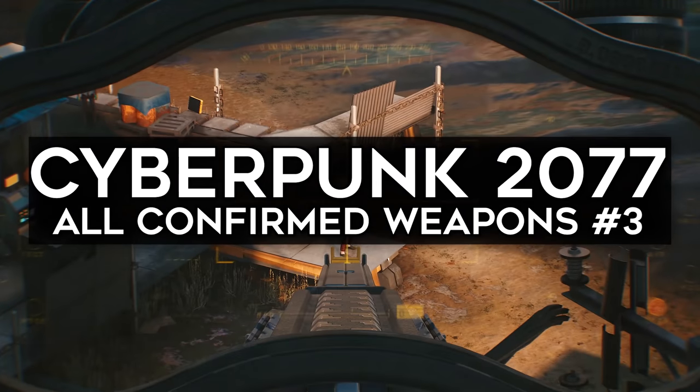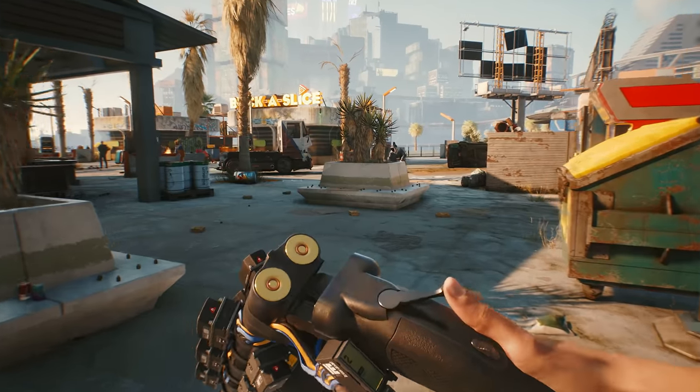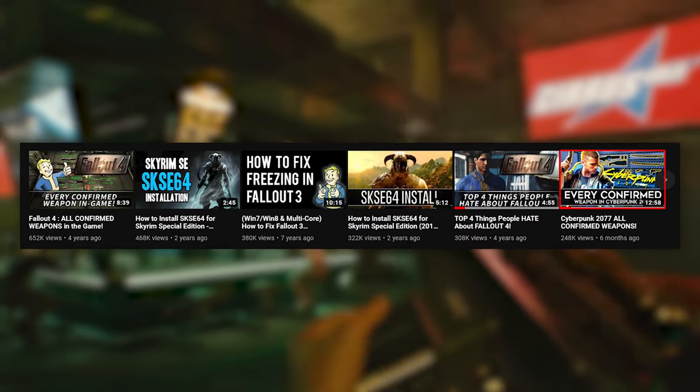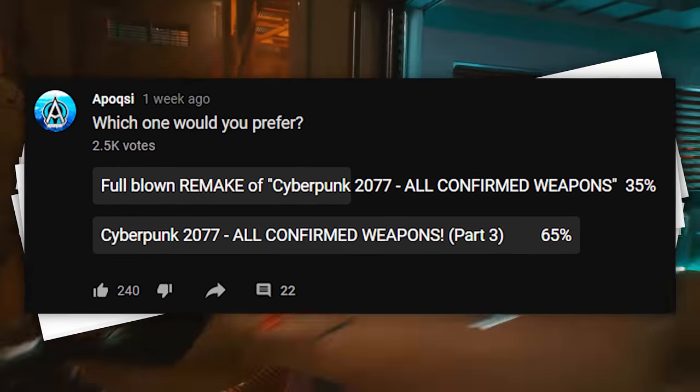Alright, what's going on guys, it's Epoxy, and today we're going over all the newly confirmed weapons in Cyberpunk 2077. This is yet another follow-up to my Cyberpunk 2077 all confirmed weapons video, which, with all of your insane support, is now my 6th most popular video. Since a ton of you asked me to make a part 3 following Night City Wire Episode 2, here we are.